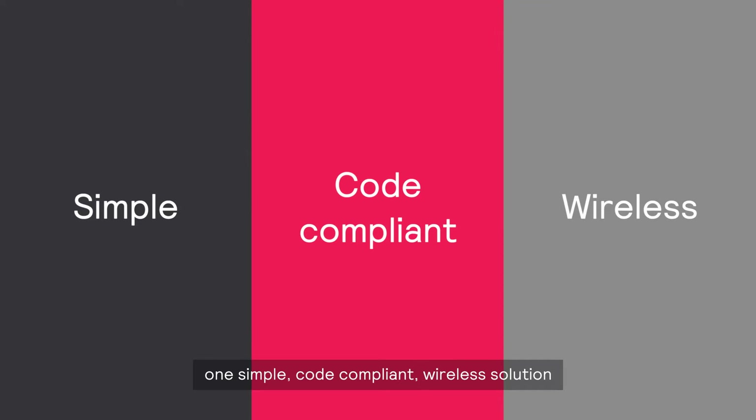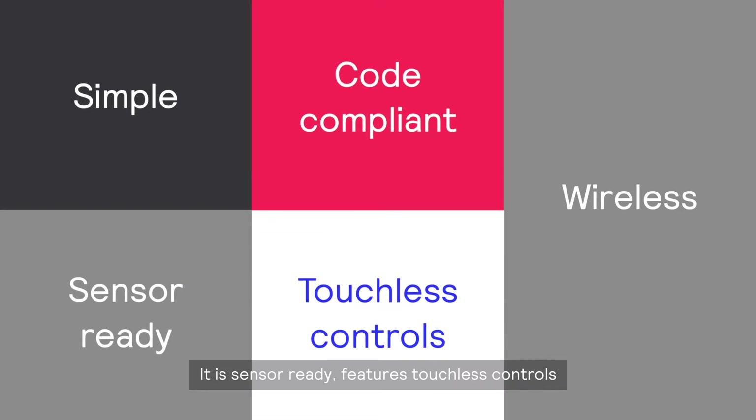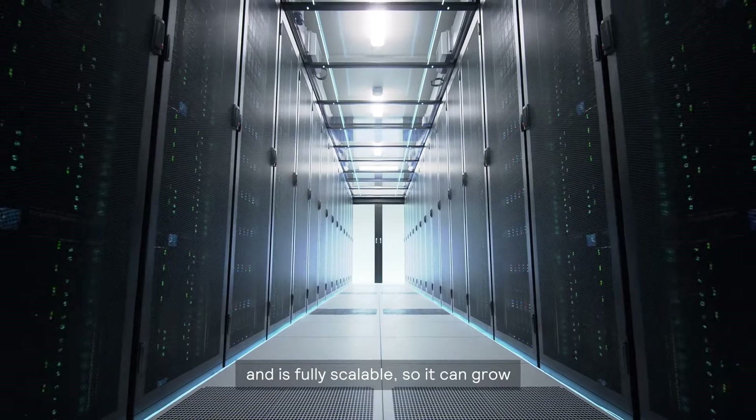One simple, code-compliant, wireless solution for every step of your smart lighting journey. It is sensor-ready, features touchless controls and is fully scalable so it can grow as your business requirements grow, from smart lighting to super smart lighting.